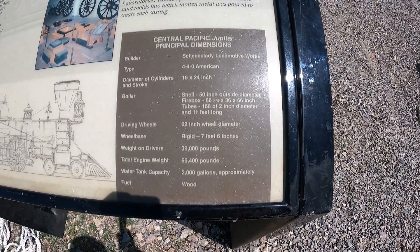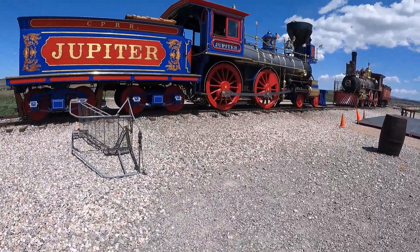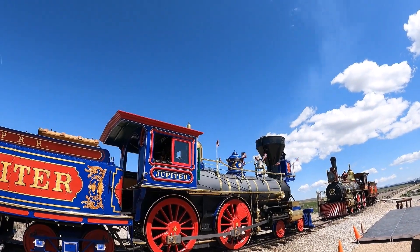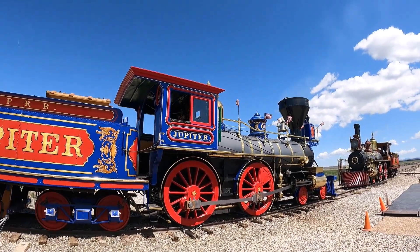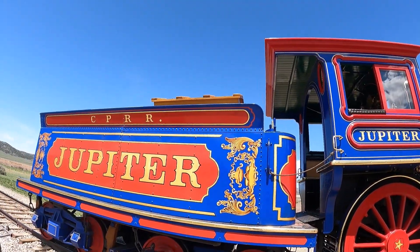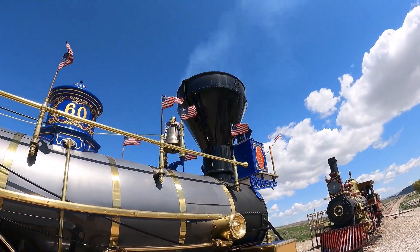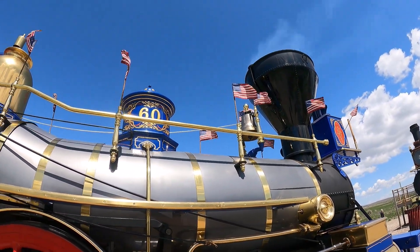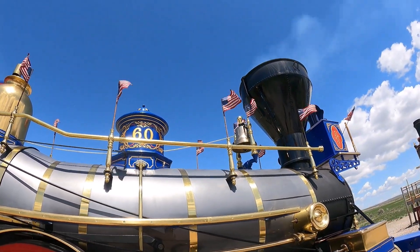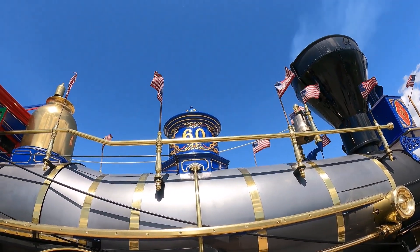There are some details if you want to know more about the Jupiter. That smoke you see coming out of it — yes, you can definitely smell it. I'm sure it smelled the same in 1869. I wish we could go up there, but it's blocked off. This baby is a wood burner, so it smells pretty much like you're at a campfire. All these American flags — they're blowing fast because of the wind, but they're definitely 1869 flags. Remember, Utah was not a state yet at the time.